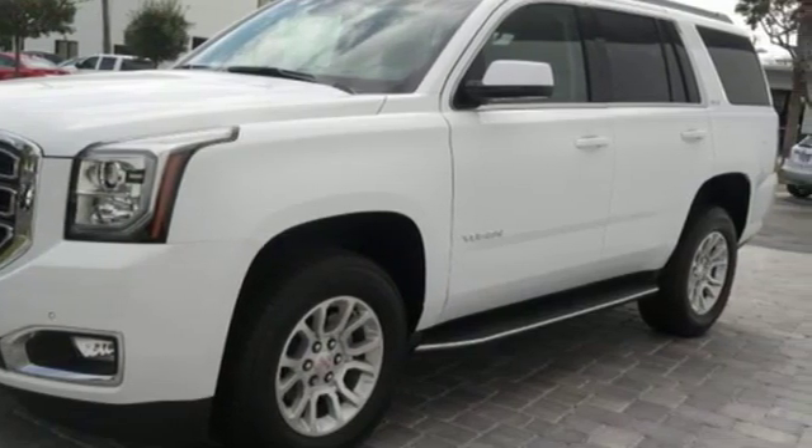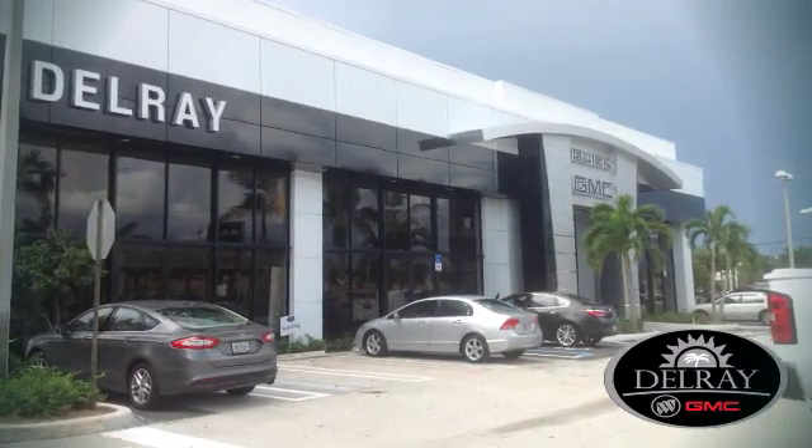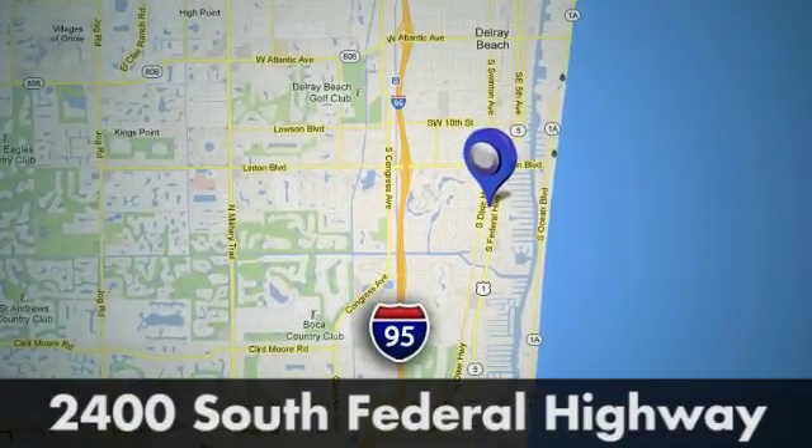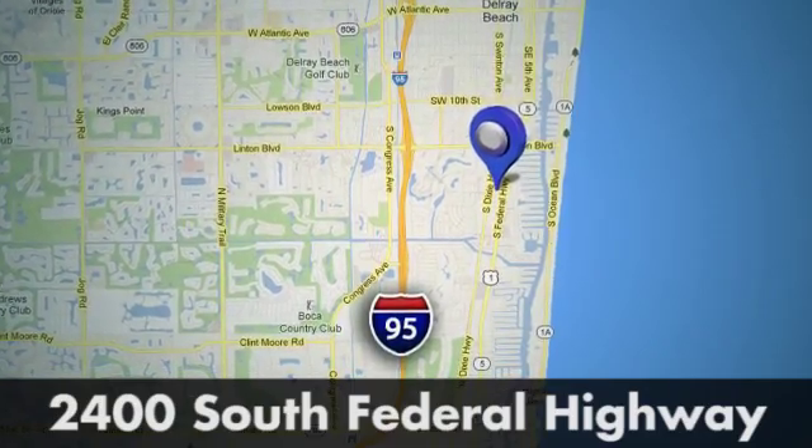Hurry in today and see it for yourself. Our goal at Delray Buick GMC is to continue to be a leader in the industry. We're conveniently located at 2400 South Federal Highway in Delray Beach, Florida.